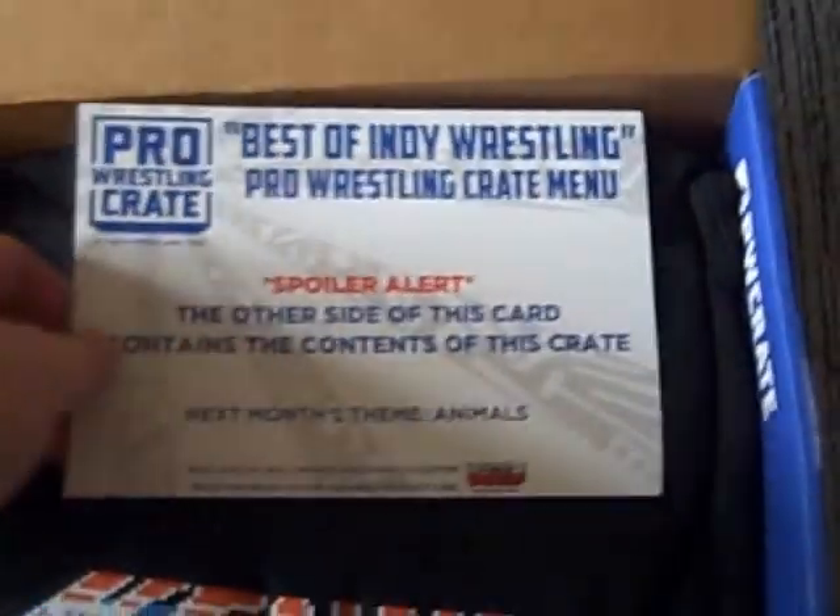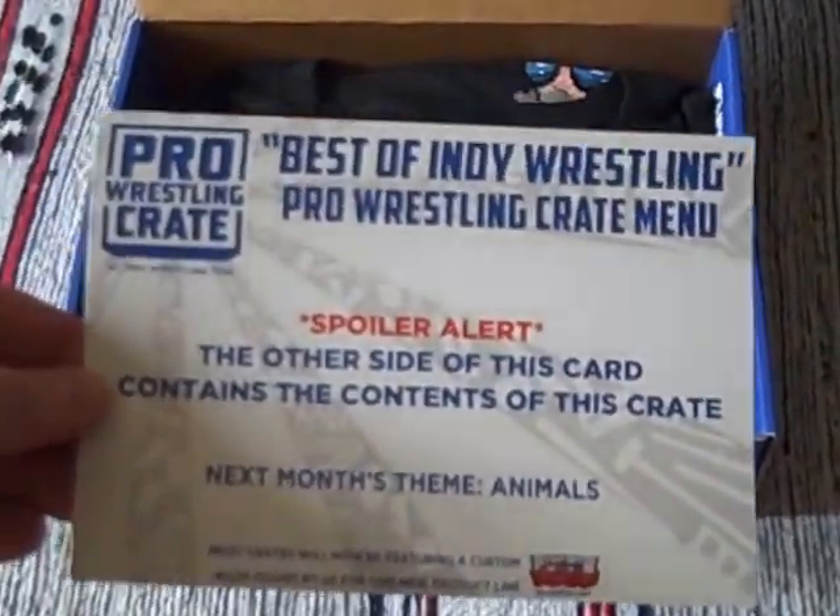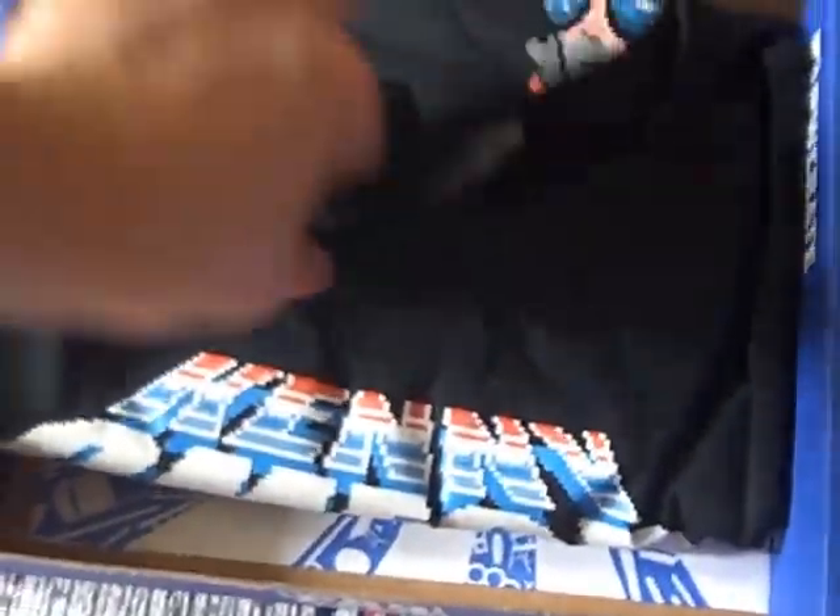And see what we have. This is the best of indie wrestling by the look of it. The other side has the contents — we'll look at that in just a moment. We'll start off instead with a t-shirt.